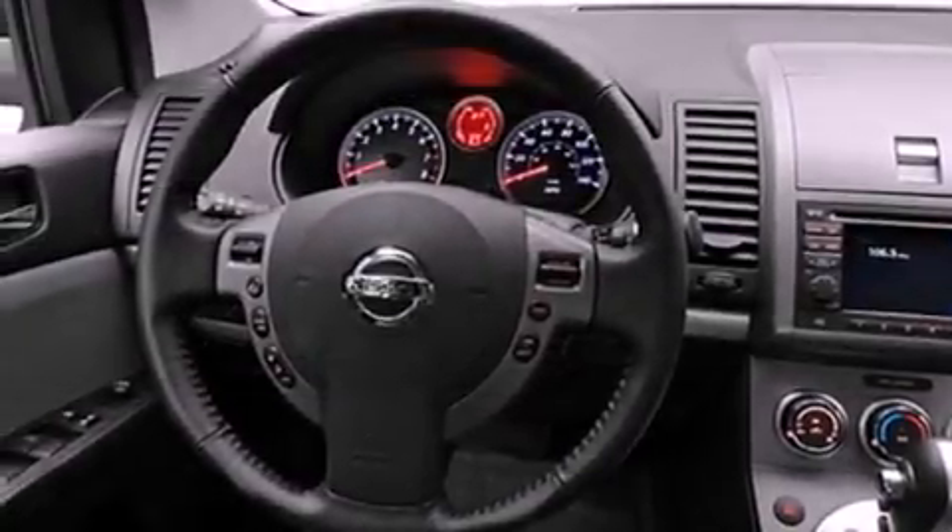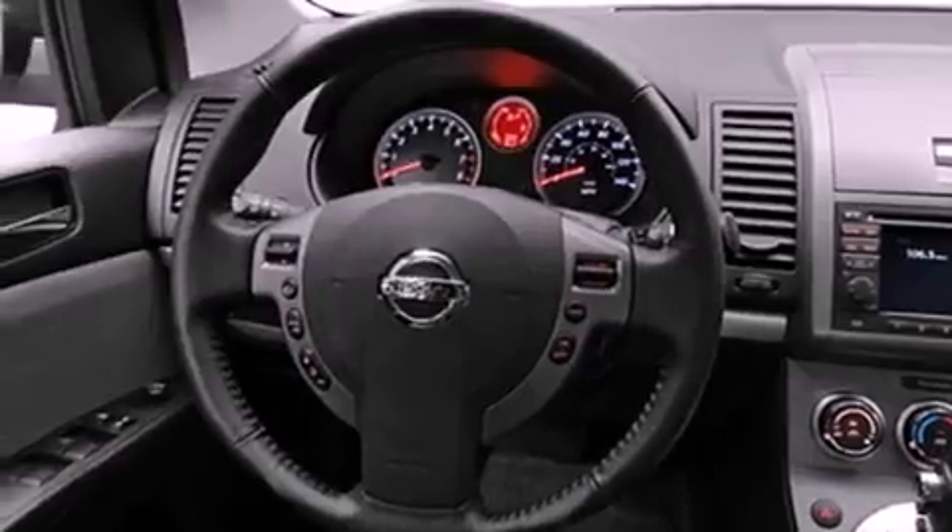Features include traction control and stability control systems, air conditioning, performance tires, rear curtain airbags, and aluminum wheels.